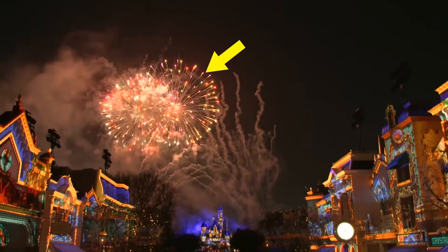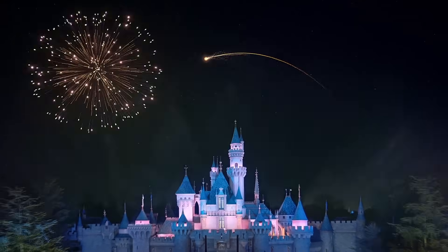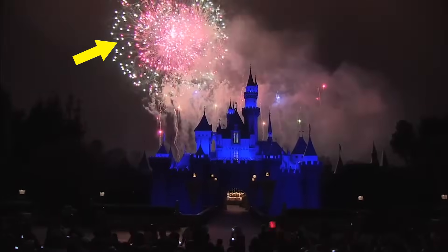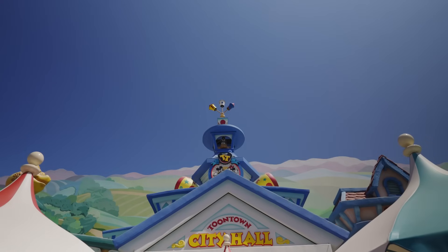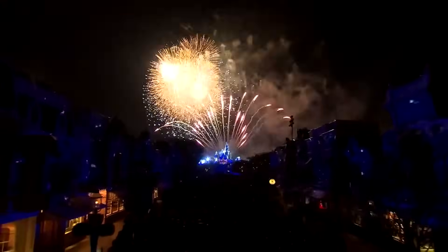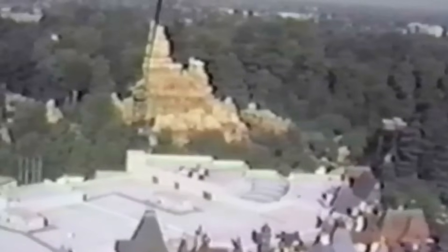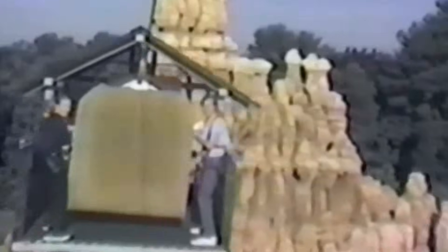The second layer of fireworks is launched from Toontown, adding that extra depth to the display. These fireworks create a multi-dimensional experience with layers of color and light that fill the nighttime sky. These are the huge fireworks that create the boom you feel in your chest — always keep an eye out for the signature Mickey-shaped display. The second layer enhances the visual spectacle and pushes everything happening around us to feel even closer to our emotions. But there's one more secret that ties all of this together, and that's the Tinkerbell tree. Make sure to watch the next video to see how Disney has perfected making characters appear to fly over Sleeping Beauty Castle.